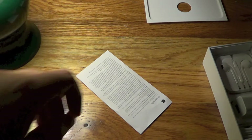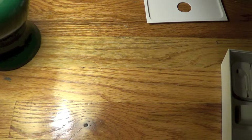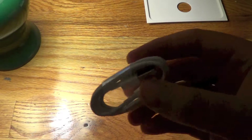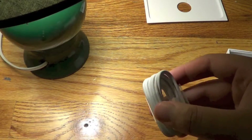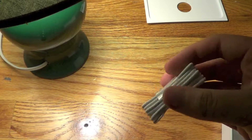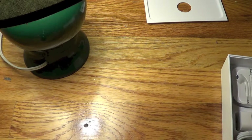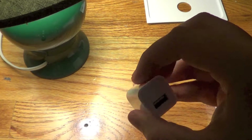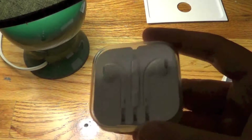In the box you get three of the following items. The first one is the new Lightning cable — I think it's pretty good. And then there's the wall jack adapter.